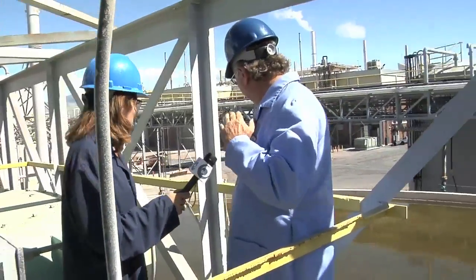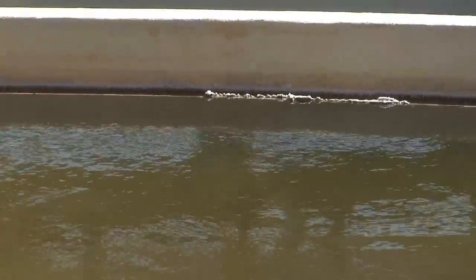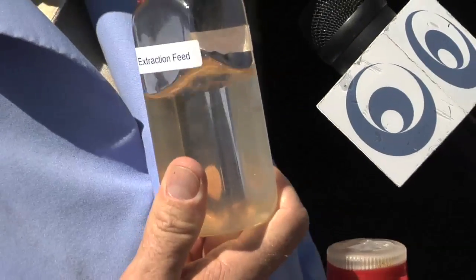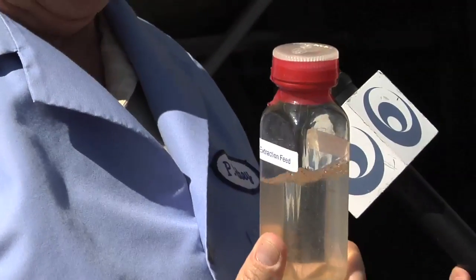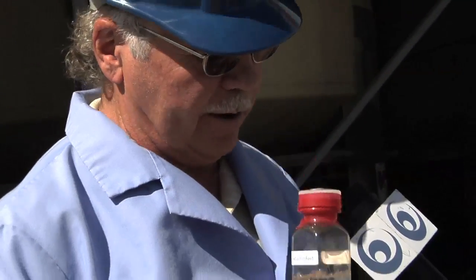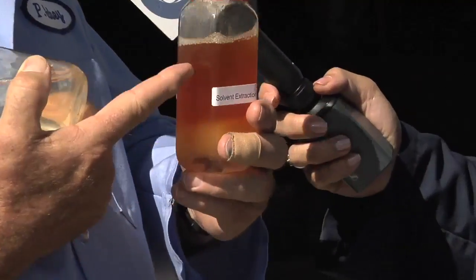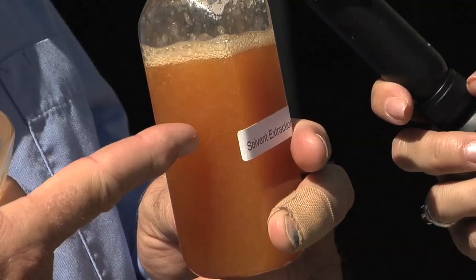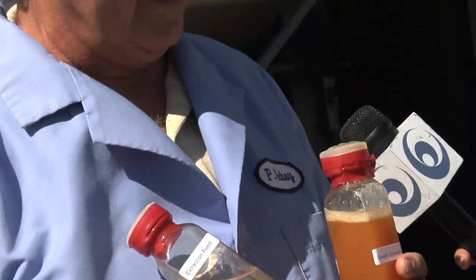The clear overflow becomes the solution that we process to get the beryllium out. That solution is filtered to remove fine particles, and then we mix it with an organic layer. The beryllium goes into the organic layer and most of the impurities stay in the water layer.